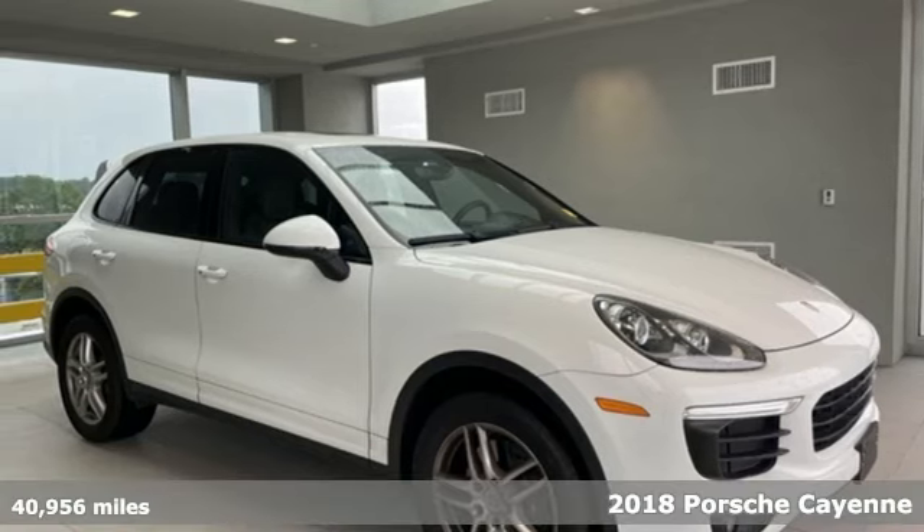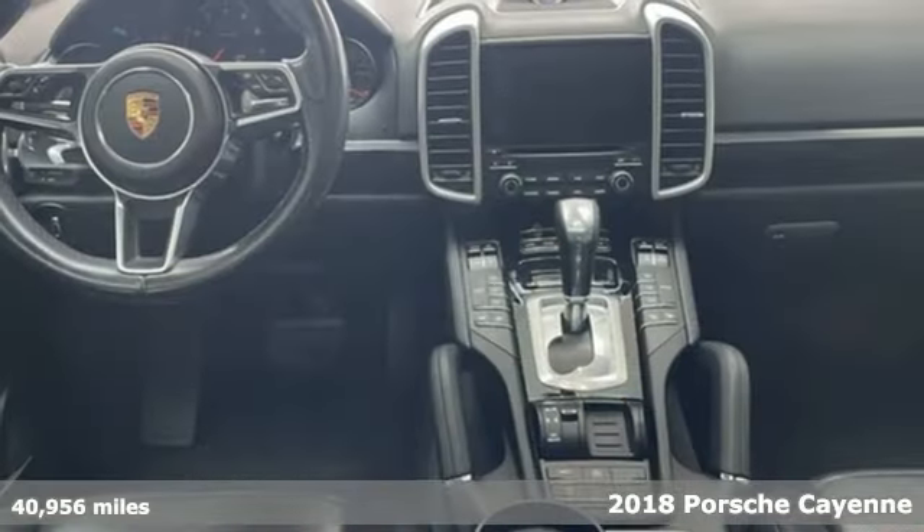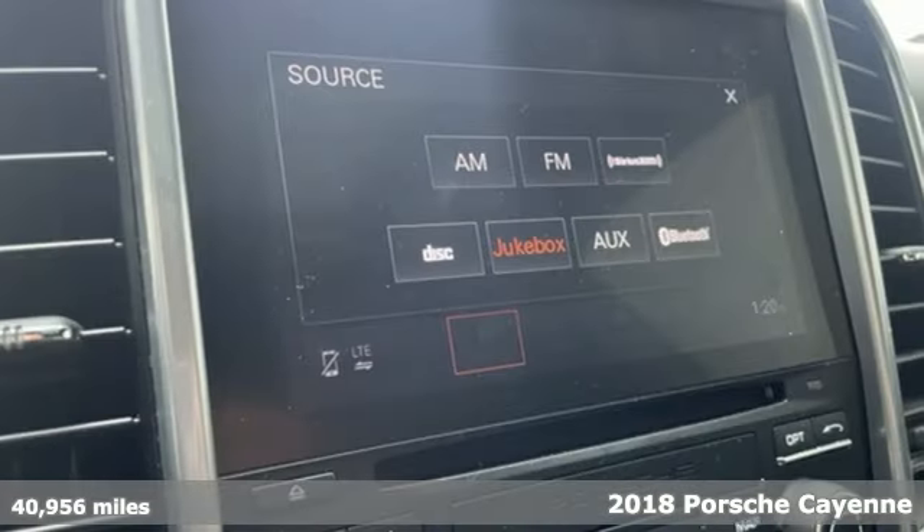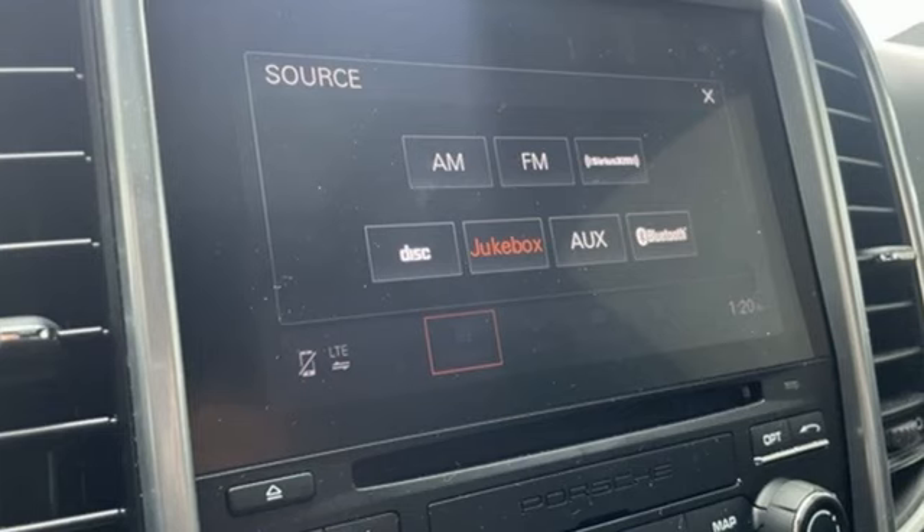Here's a 2018 Porsche Cayenne. What happens when you spice up capability? This Cayenne is built to handle your logistical needs as well as your fervor for fun.